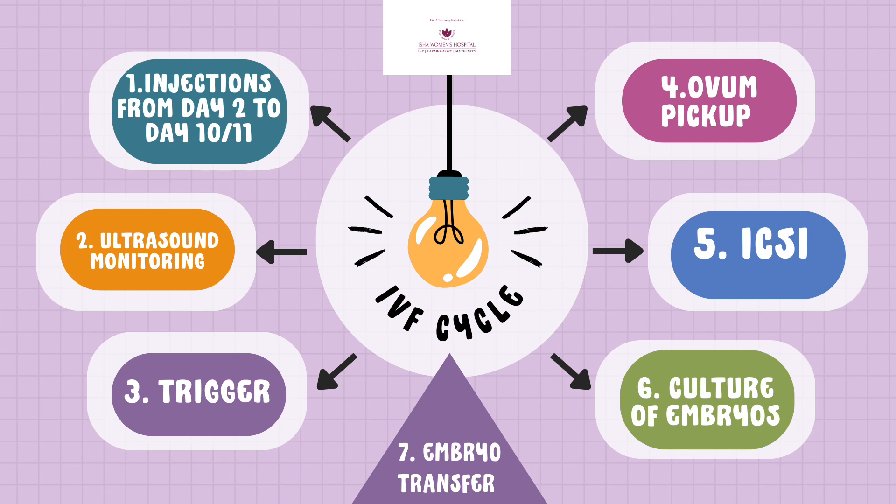That's point number four: ovum pickup. We retrieve those eggs from her ovaries into the test tube. This procedure is fairly simple — done literally in five minutes, it's a painless procedure done under anesthesia, and the patient can go home within a maximum of two to three hours.